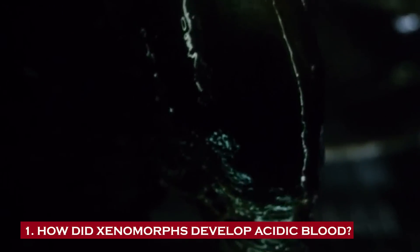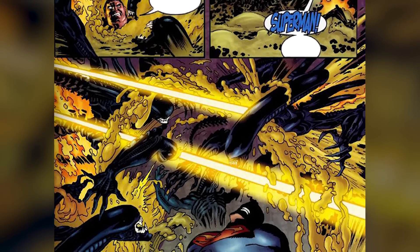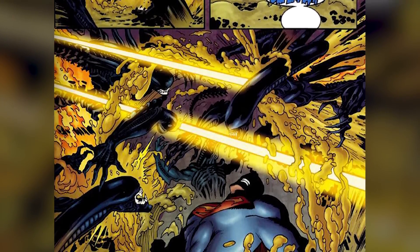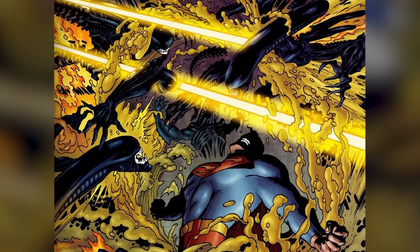Number one: how did xenomorphs develop acidic blood? Although a xenomorph may seem biometallic, its body is partly made of a highly elastic and durable polymer, which even shields it from its own blood. But why do they need such a corrosive liquid running through their veins? The why in this question is two-pronged. Firstly, do xenomorphs have acidic blood because they were designed that way, or did they develop it as part of a natural evolutionary process?